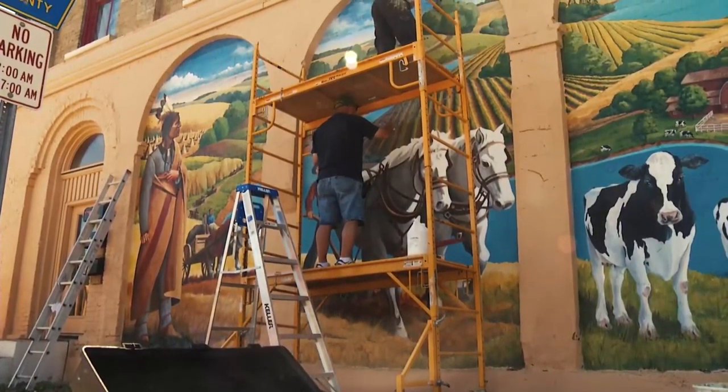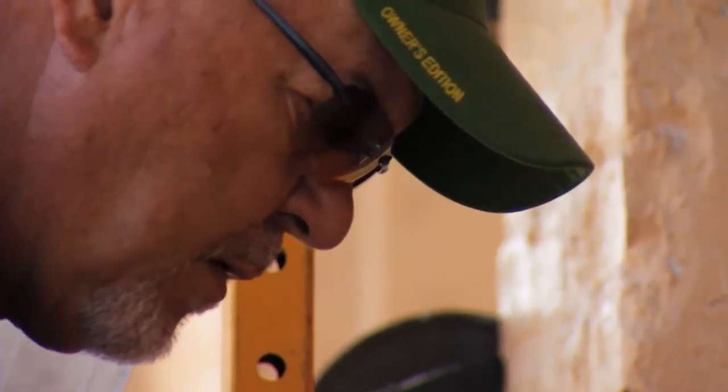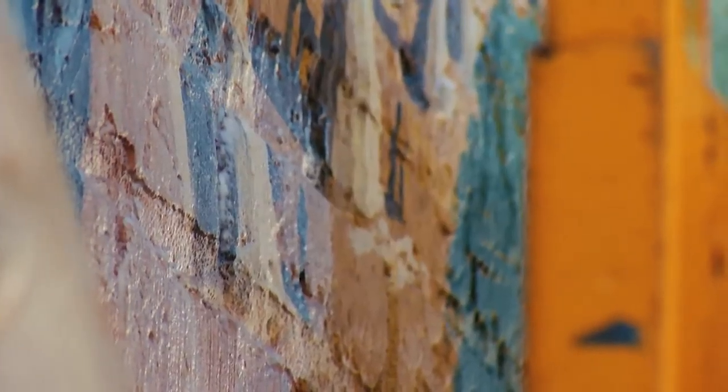I've always been a large-scale painter. A lot of my paintings in the early days were anywhere from five to eight feet in dimension. I like splashing color on there, and I'm trying to get the paint to do its thing rather than trying to meticulously paint every detail.